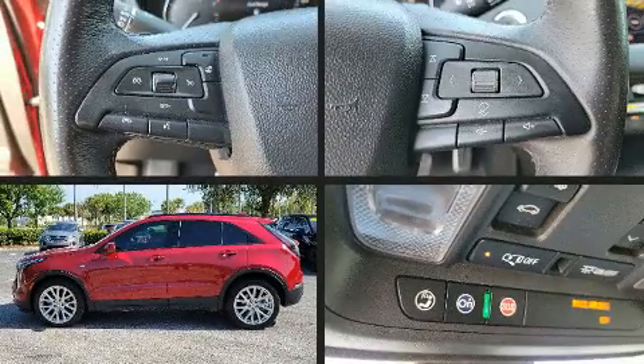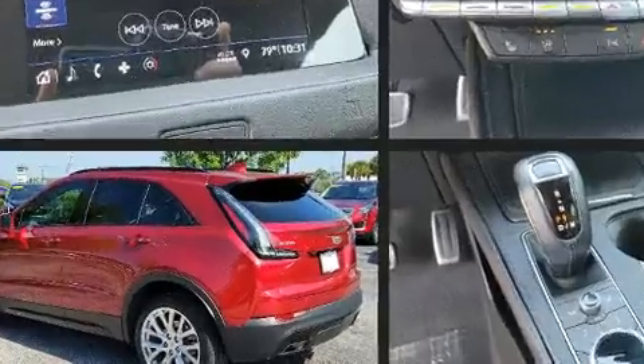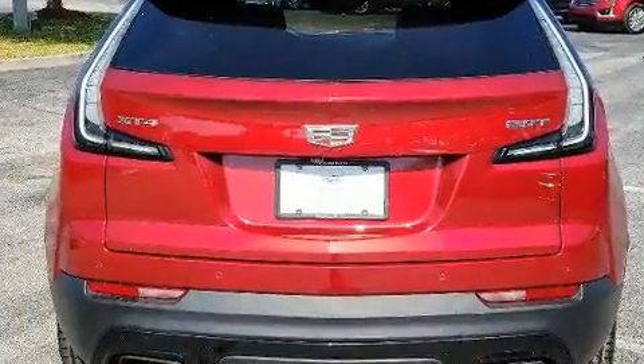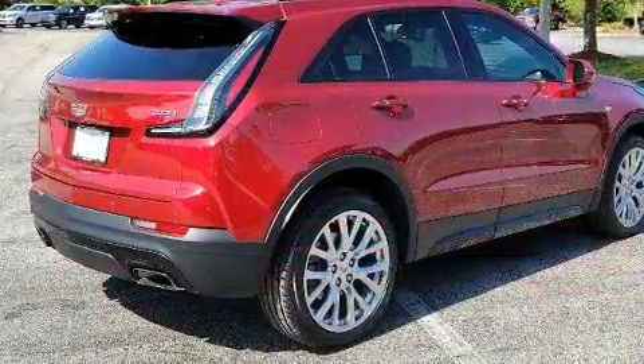Take command of the road in the 2019 Cadillac XT4. Under the hood, you'll find a four-cylinder engine with more than 200 horsepower, providing a smooth and predictable driving experience. Turbocharger technology provides forced air induction, enhancing performance while preserving fuel economy.